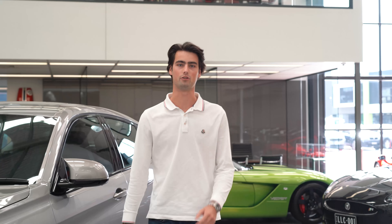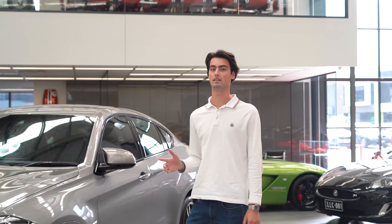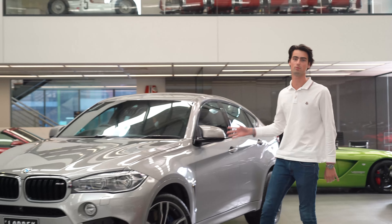Hello and welcome back to Lorbeck Luxury Cars. I'm your host Harry, and today we're going to be looking at this stunning BMW X6M.